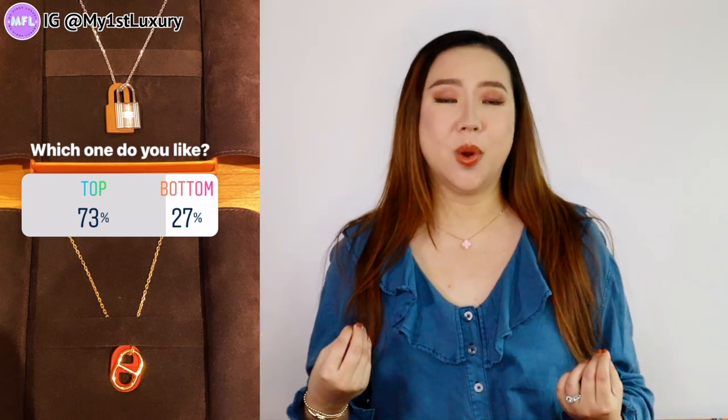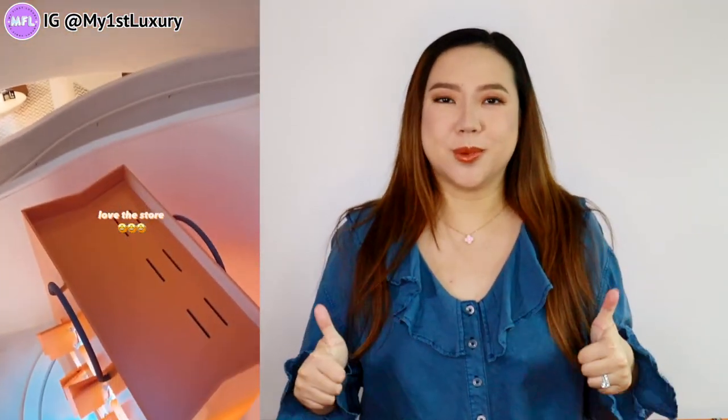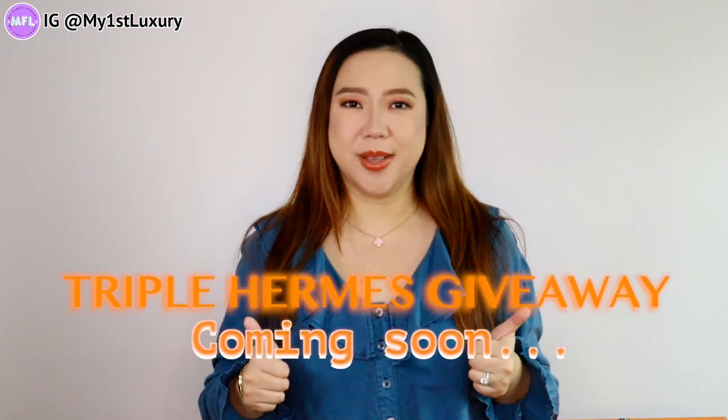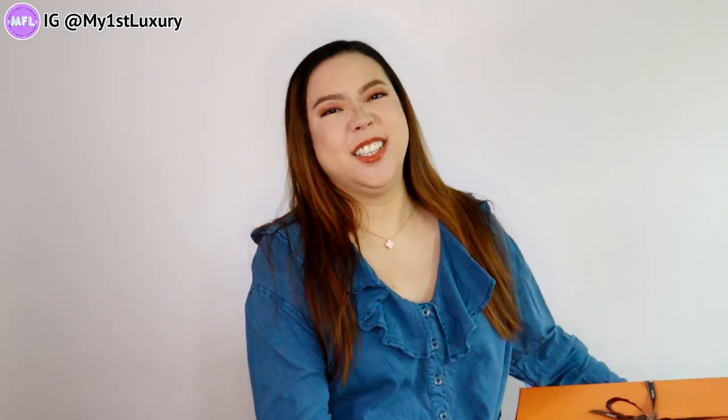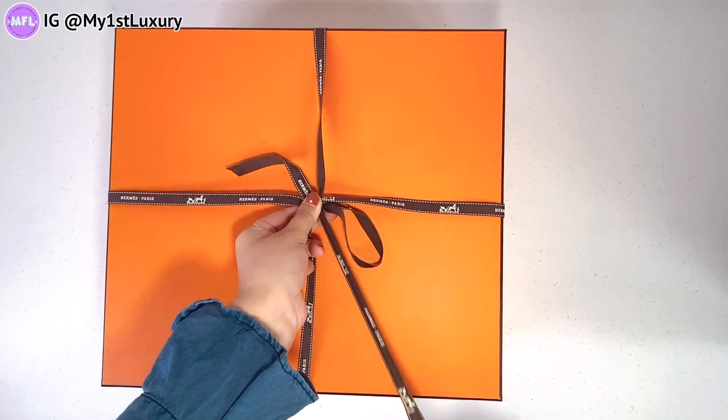If you're a returning viewer, you know there is going to be a Hermès giveaway coming up on the channel, so stay tuned for that. This was originally going to be part of my birthday shopping haul unboxing, but I just couldn't wait anymore. If you haven't followed me on Instagram yet, I do ask you guys to help me with decision-making, and for updates on the giveaway, follow First Luxury on Instagram. If you haven't subscribed yet, there is going to be a one-thousand-dollar Hermès giveaway coming your way. Without further talking, let's get into the unboxing!